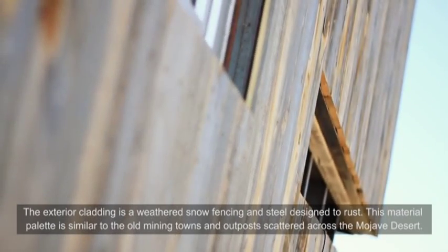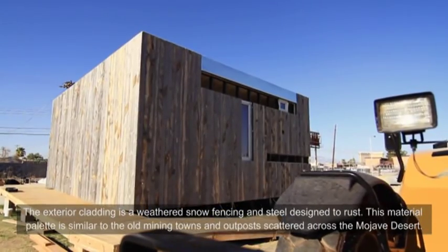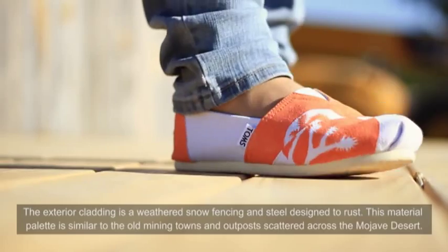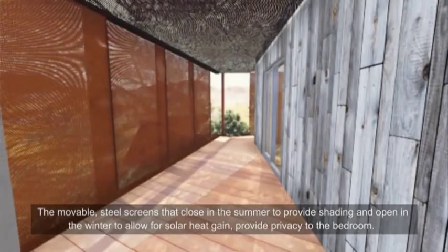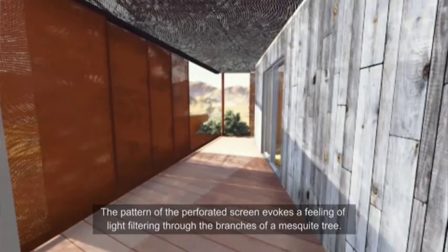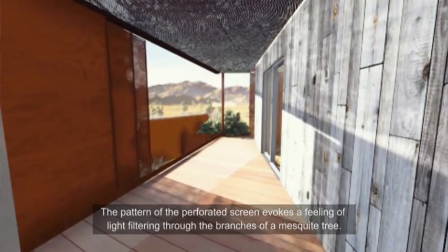The exterior cladding is a weathered snow fencing material and steel designed to rust. This material palette is similar to the old mining towns and outposts scattered across the Mojave Desert. The movable steel screens close in the summer to provide shading and open in the winter to allow for solar heat gain, while also providing privacy to the bedroom. The pattern of the perforated screen evokes a feeling of light filtering through the branches of a mesquite tree.